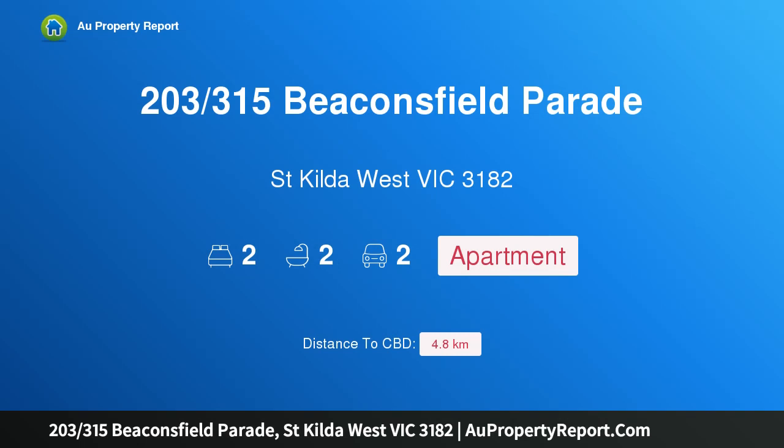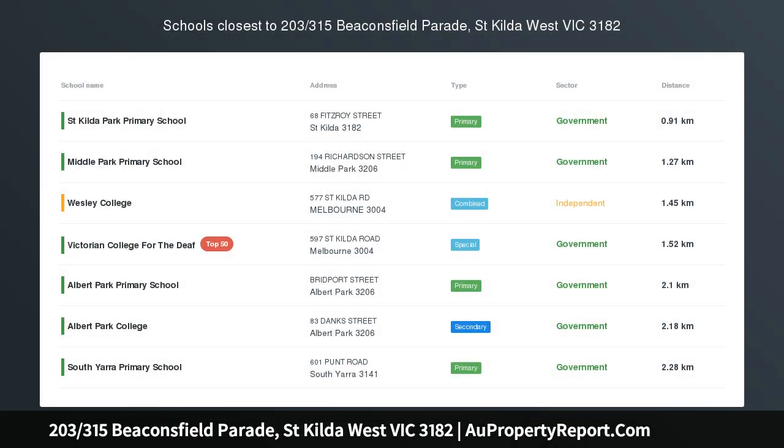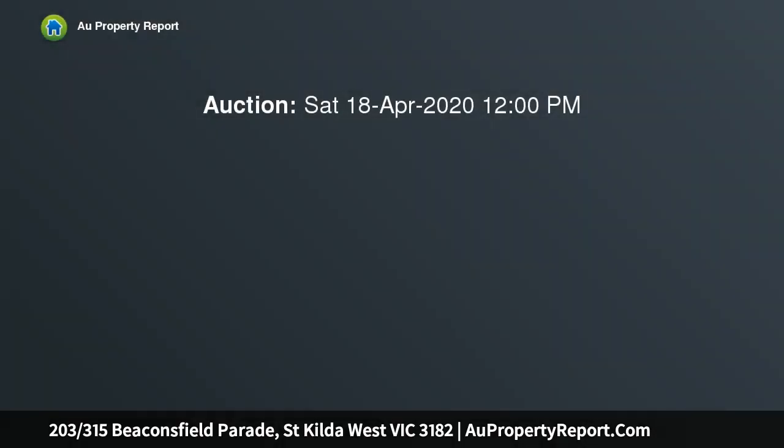Hi, I am glad to introduce property 203-315 Beaconsfield Parade, St Kilda West, Victoria 3182. Camino Royal, beachside living at its finest.